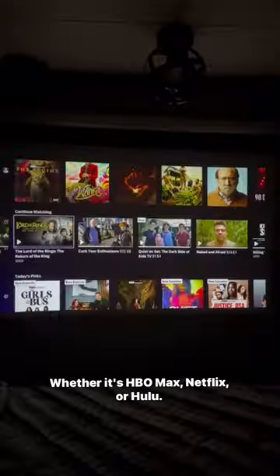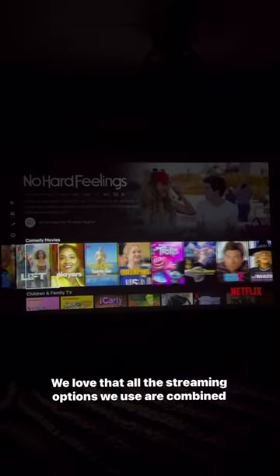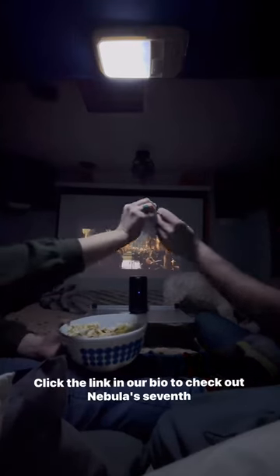Whether it's HBO Max, Netflix, or Hulu, we love that all the streaming options we use are combined into one projector. Click the link in our bio to check out Nebula's 7th anniversary sale.